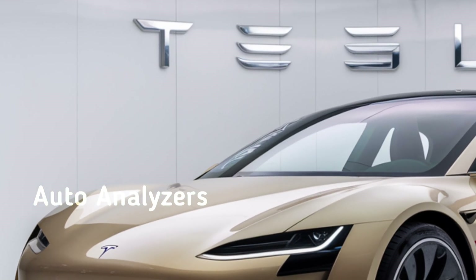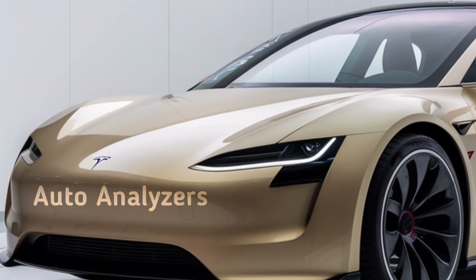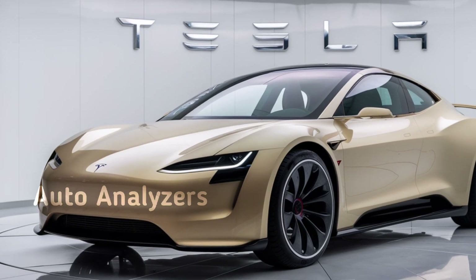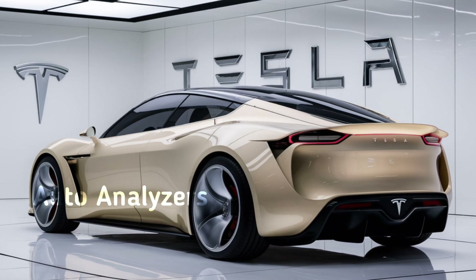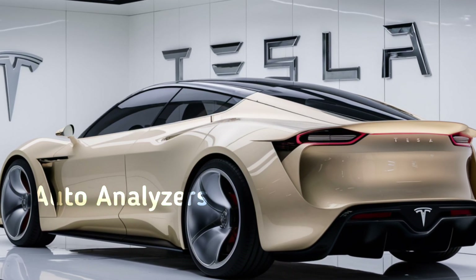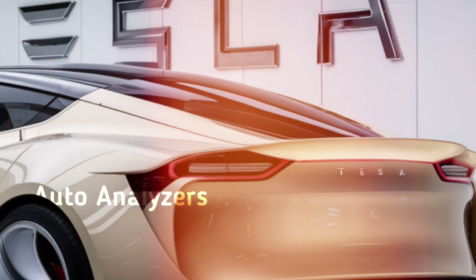Subtle changes to the rear, including redesigned taillights and a more refined trunk lip, complete the look, giving the 2025 Model 3 a fresh yet familiar feel. Tesla has also updated the wheel options with new aerodynamic designs that enhance efficiency. The improved aerodynamics contribute to better range, which is something Tesla fans always appreciate.